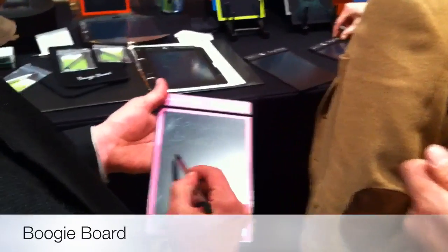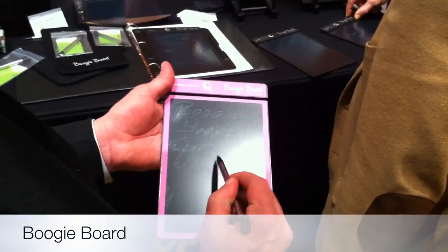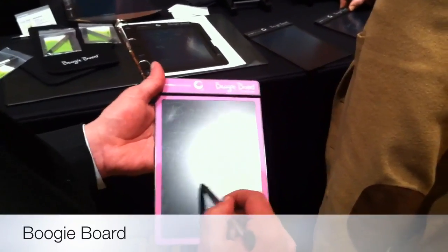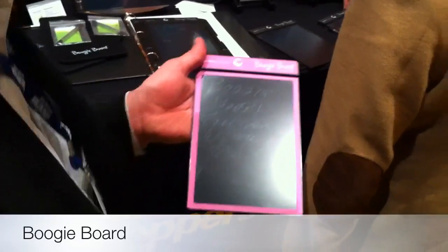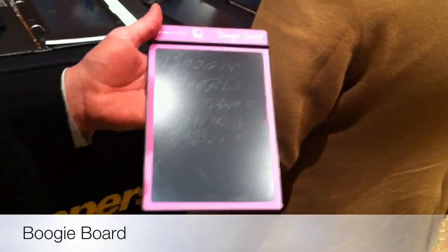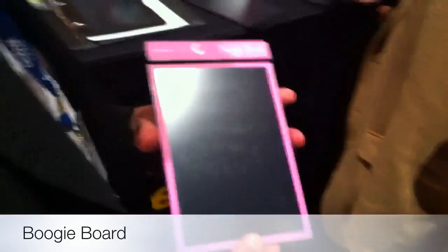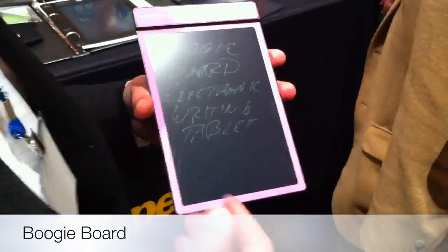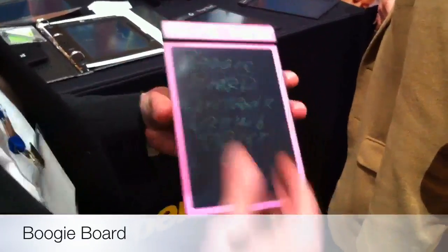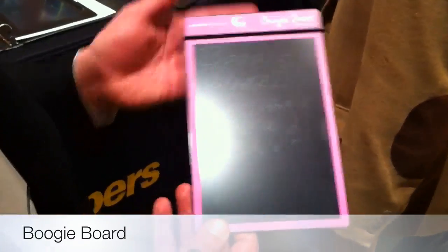This is the Boogie Board. It's very lightweight, made out of plastic — it's a plastic LCD, made in Kent, Ohio. It basically functions as an electronic Post-it note. It's a nice little gadget that's good for writing kind of permanent messages. It doesn't require any power to maintain the image — if you leave it like this, it will literally stay this way for years and years and use none of the battery power.